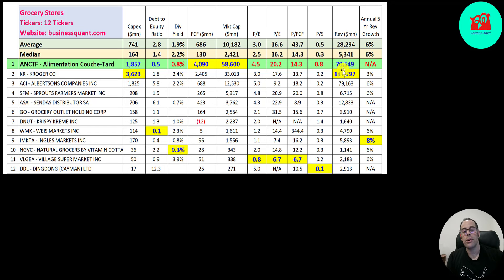They generate lots of revenue. Look at Kroger — double the revenue with a smaller market cap. That's why they have such an attractive price-to-sales ratio of 0.2.